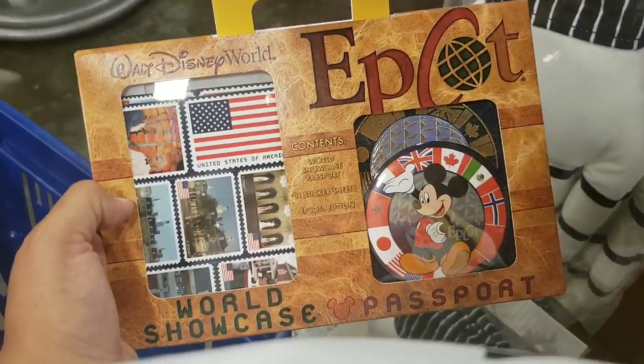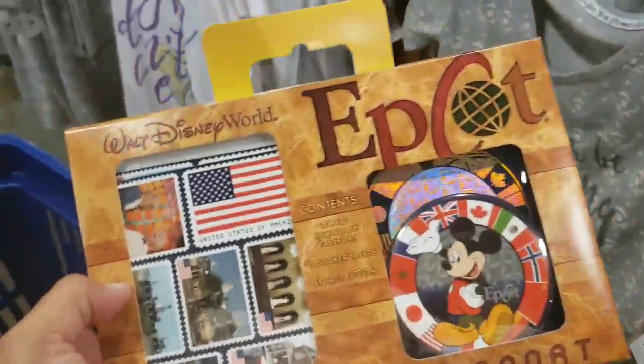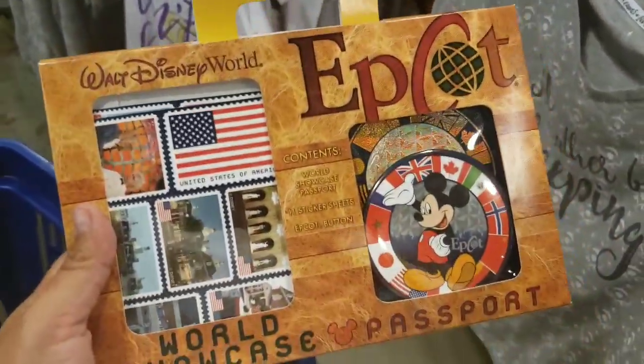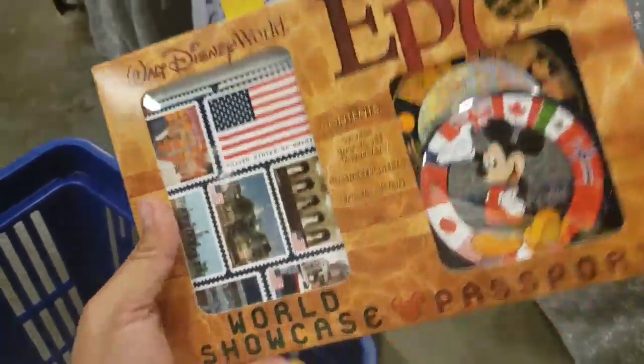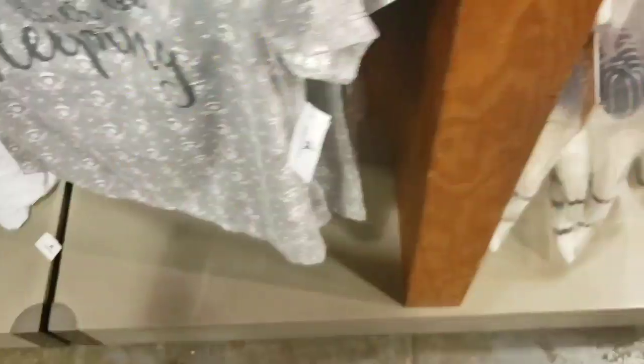We snatched a Small World bag and managed to get one of those. They also had the Toy Story Dooney. Afterwards when I get in the car I will show you pictures of all of that stuff because it's gorgeous and amazing.